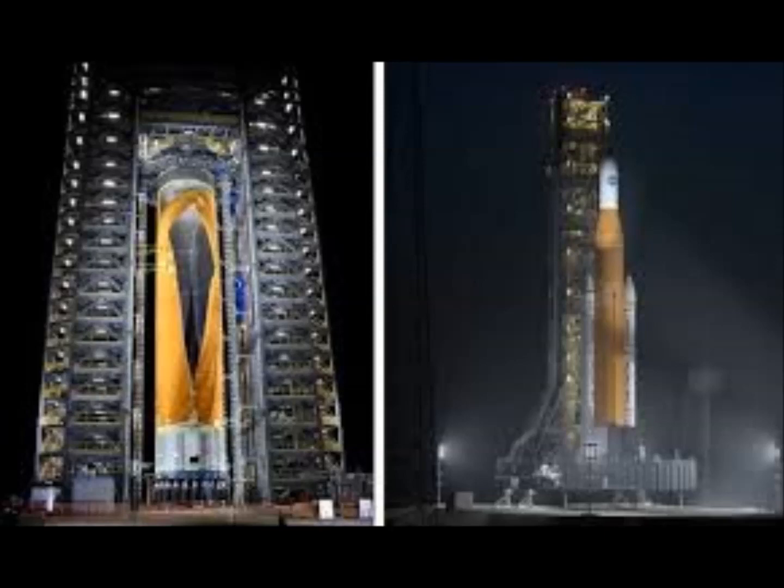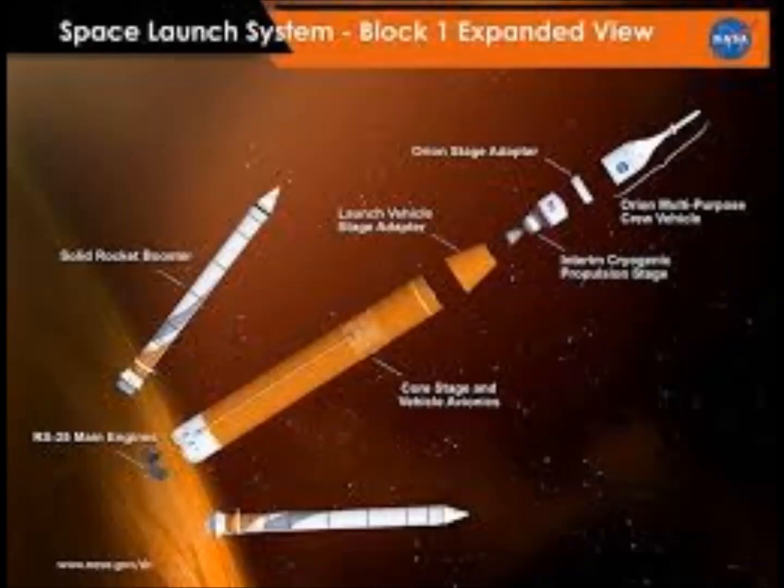Chief Engineer Neil Alte said: "We purposely took this tank to its extreme limits and broke it, because pushing systems to the point of failure gives us additional data to help us build rockets intelligently. We will be flying the Space Launch System, the SLS, for decades to come, and breaking the propellant tank today will help us safely and efficiently evolve the SLS as our desired missions evolve."